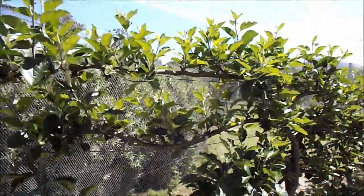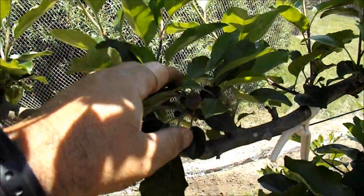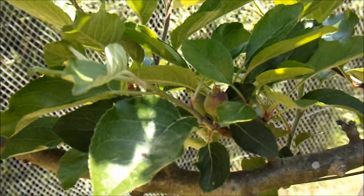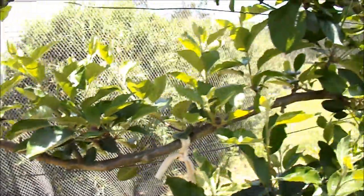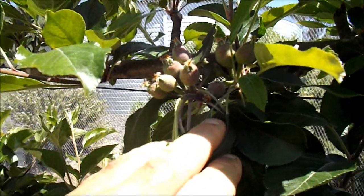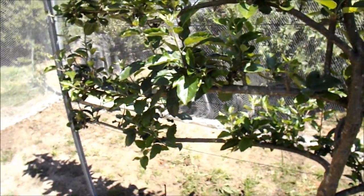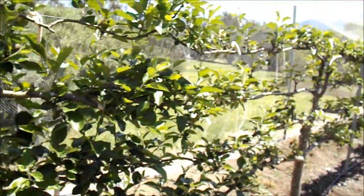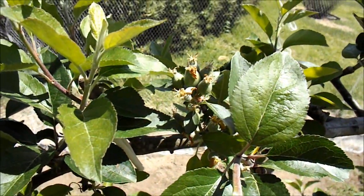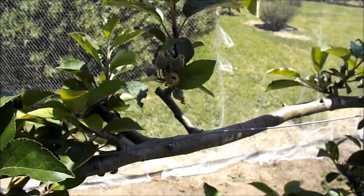And here's the apples. As you can see the fruit is set. I'll have to go through soon and thin some of this fruit out. Plenty of fruit on this tree.